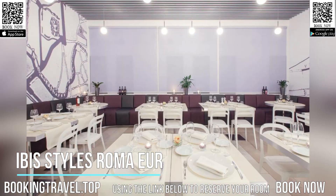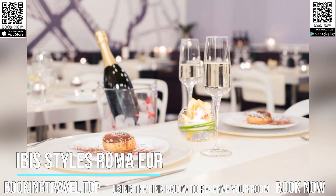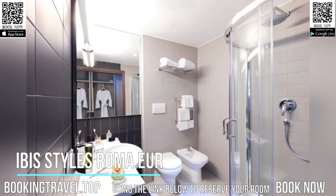Viale Europa Street, with its many shops, is 1,640 feet from the property, which also has a secondary entrance on Viale Egeo, 133. Book now at the best price guaranteed, using the link below to reserve your room.